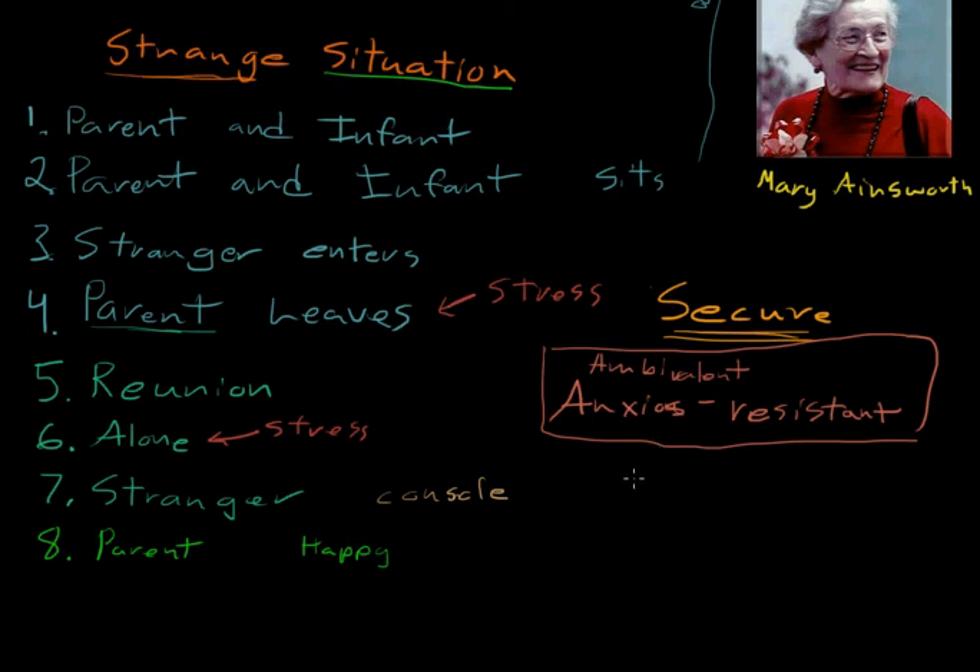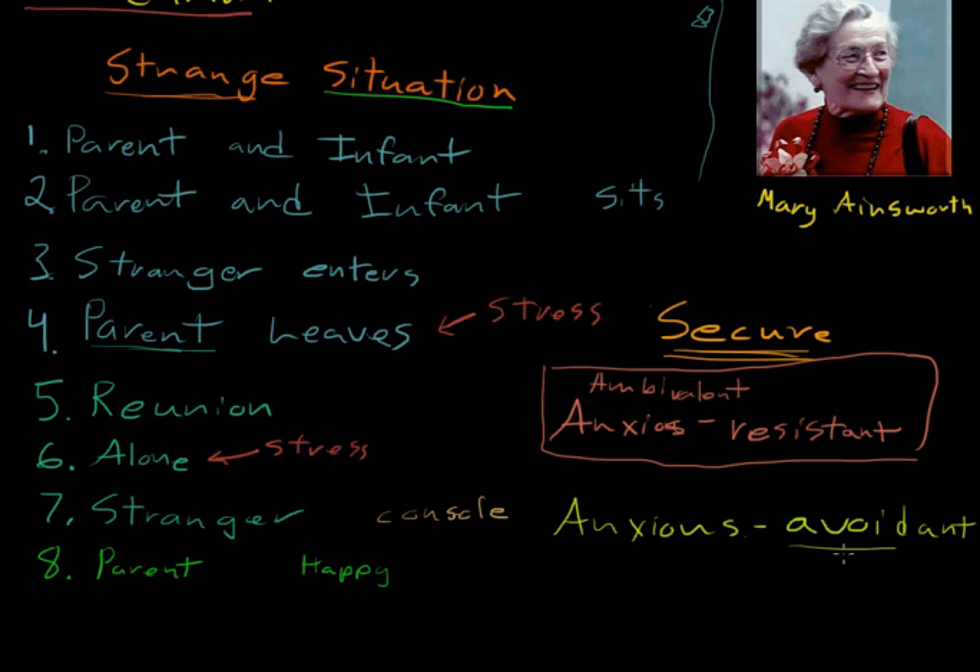The final attachment style is anxious-avoidant. The child is actually avoiding their parents, whose parents don't always attend to their needs right away, if at all. The child is anxious most of the time, creating an unsatisfactory situation for the child. If they have an anxious-avoidant relationship with their parents, it probably didn't affect them very much whether the stranger or the parent was present — their parents are almost on the same level as a stranger in this situation.